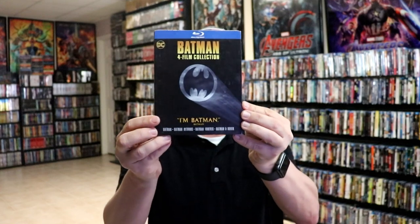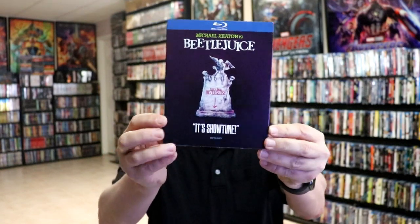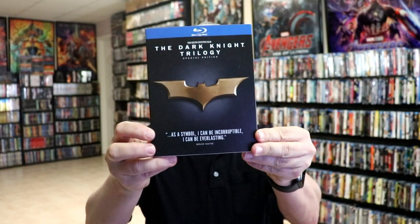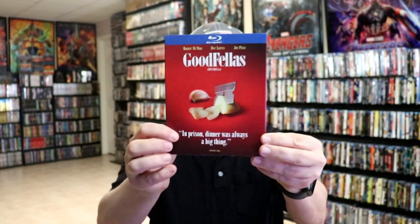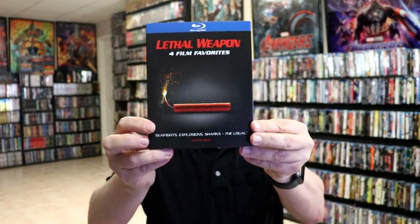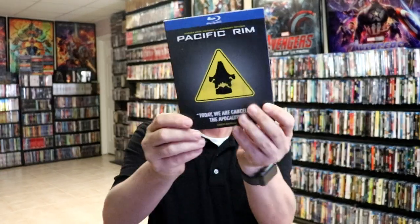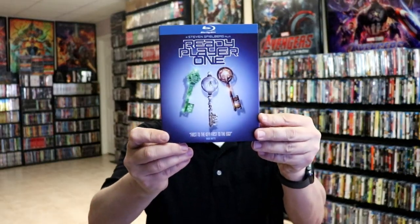So first up, we do have the Batman 4 Film Collection, Beetlejuice, The Dark Knight Trilogy Special Edition, Goodfellas, Lethal Weapon 4 Film Favorites, Pacific Rim, and Ready Player One.